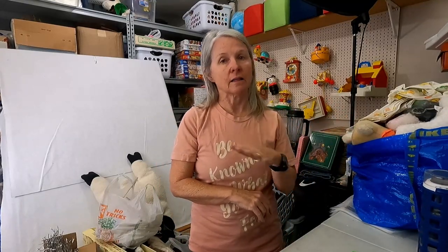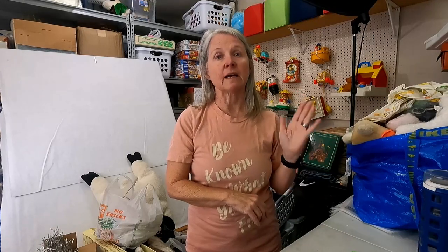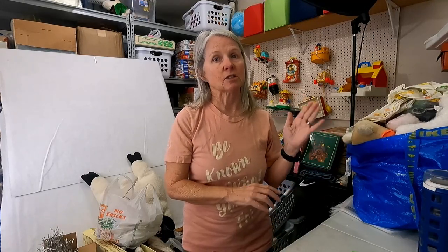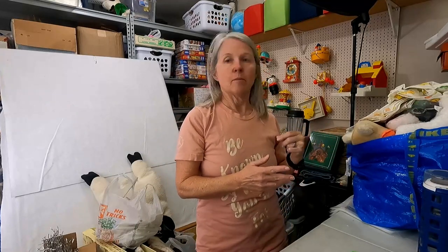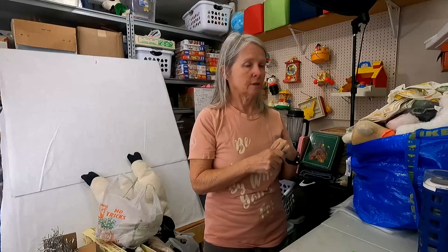Let's just get to it. Of course, if you're new to my channel, I love selling stuffed animals — even better yet, vintage stuffed animals — so I'm going to start this video out with some of the things I picked up. It's not all vintage, but I bought a lot of stuffed animals this weekend. A lot.